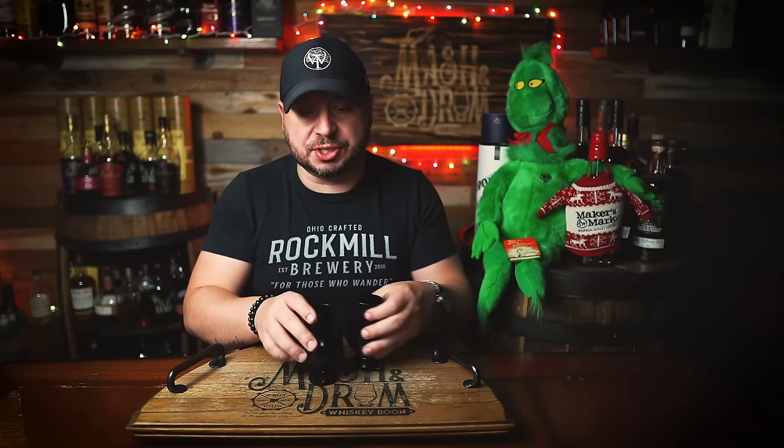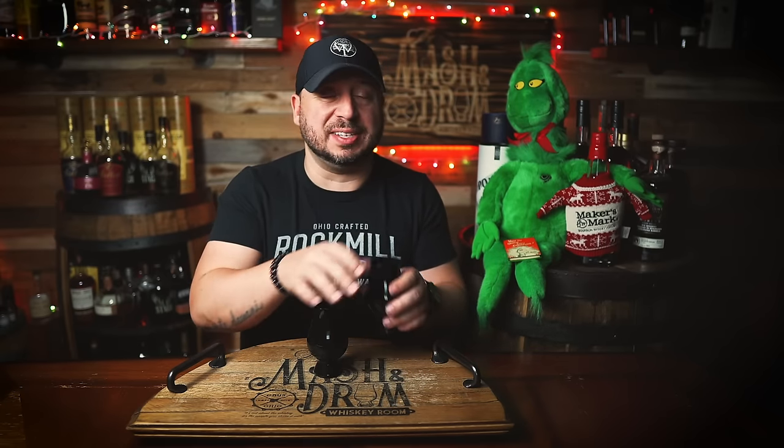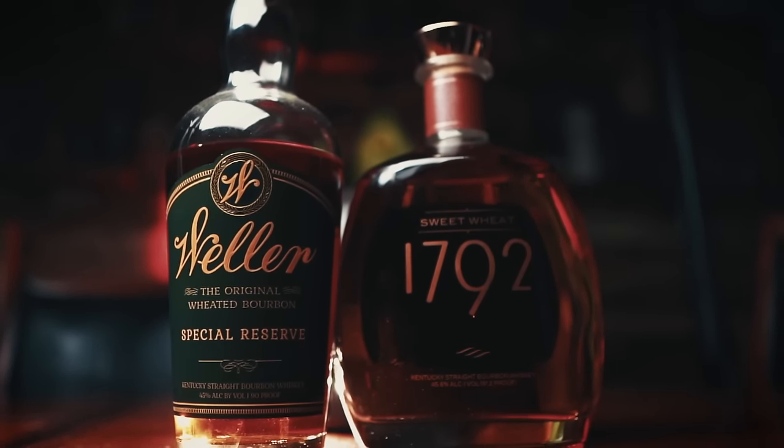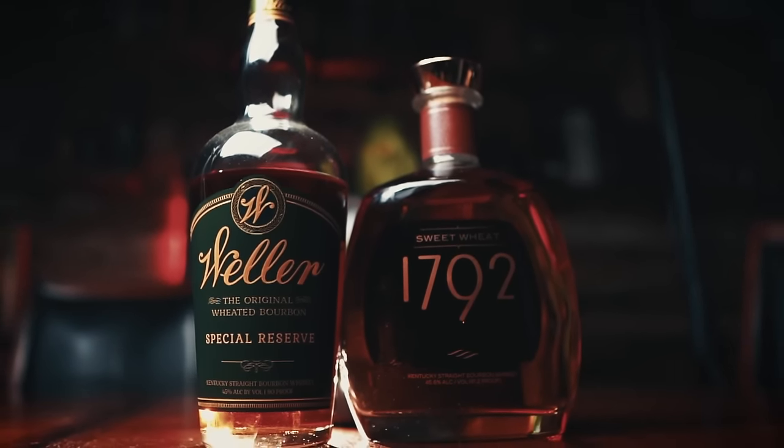All right guys, I'll be comparing these blind. As you know, I'll be rating nose, palate, and finish, and see which one comes out on top. Now, I don't have a lot of experience with that 1792 Sweet Wheat — I've had it before, but to put it in a comparison against Weller Special Reserve is something I've always wanted to do. So let's mix these up one more time. We'll call this A, we'll call this B, and let's see what comes out on top.